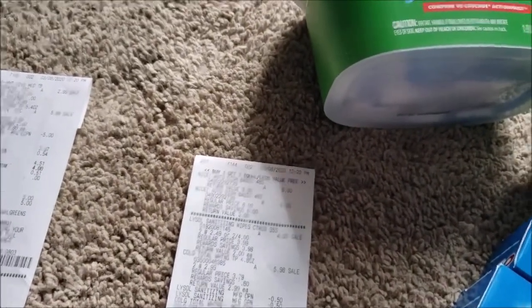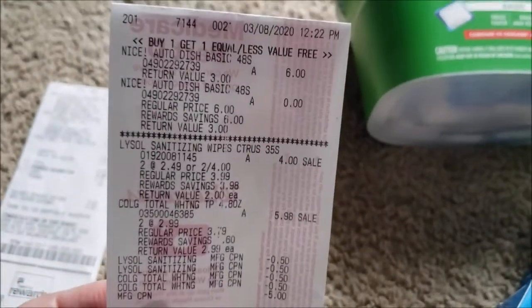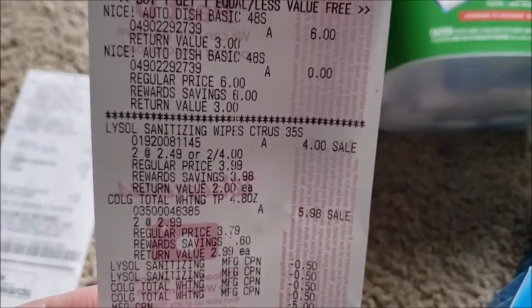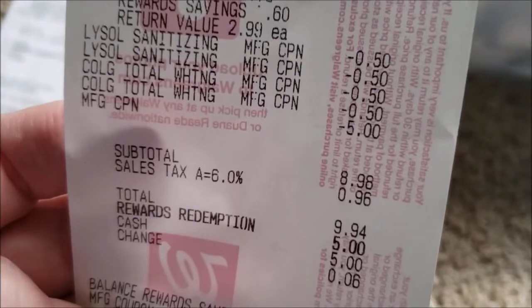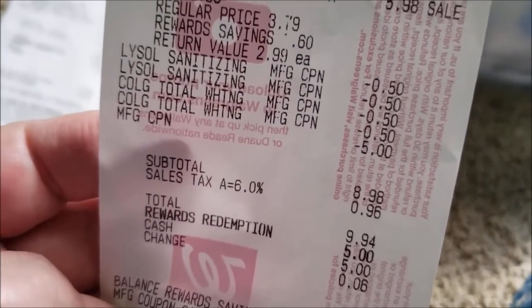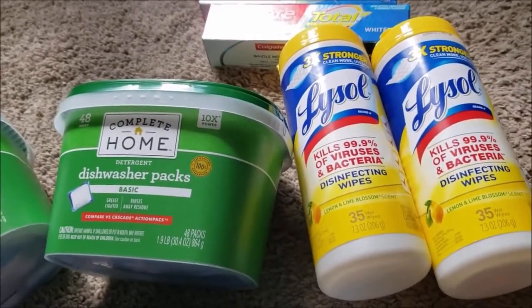I ended up using $5 in points — I thought I could use $10, but I must have calculated wrong. I think it's because I calculated $12 for those items and then subtracted the $6, so my tax was off just enough to bring it below the $10 threshold, meaning I had to pay a little more out of pocket than expected. Still, it was a good deal for the dishwasher packs and Lysol products if you need those.